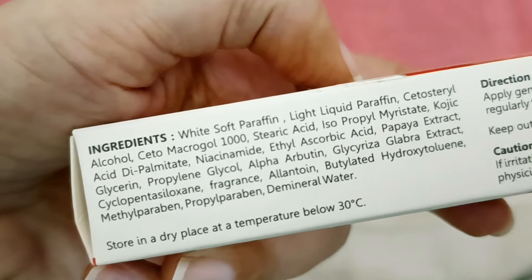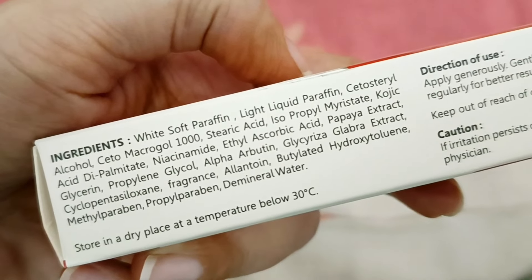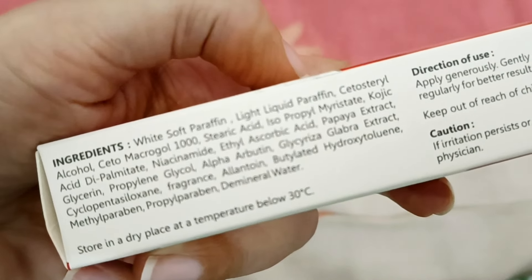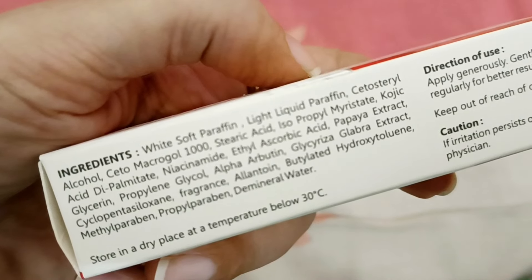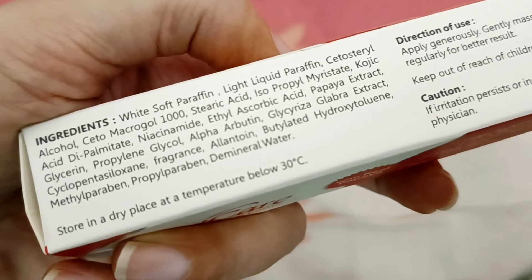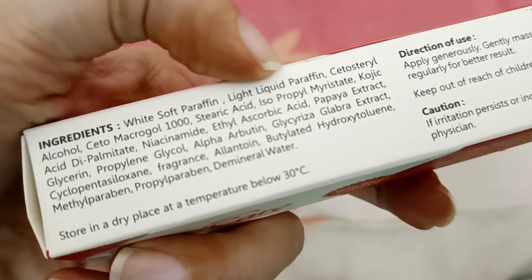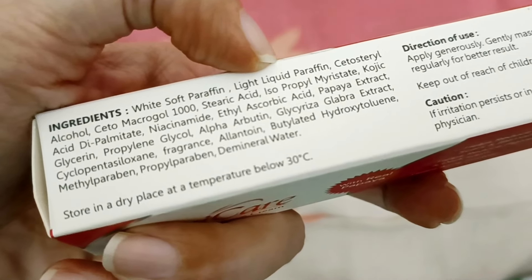The only claim I feel doubtful about is its ability to treat acne — there is no ingredient in this product that helps with acne treatment. However, you can see its full ingredients, which are amazing and loaded with antioxidants. Kojic acid dipalmitate is present — kojic acid is a scientifically proven ingredient to reduce melanin production, which is why it works to lighten skin and remove pigmentation. There is also Niacinamide, a versatile ingredient that helps with open pores, strengthens your skin barrier, and works on pigmentation.